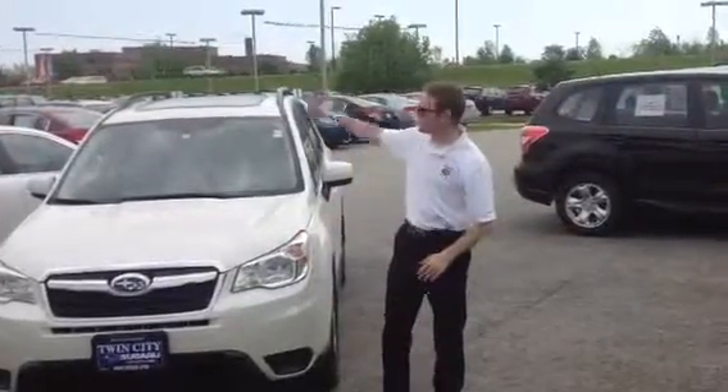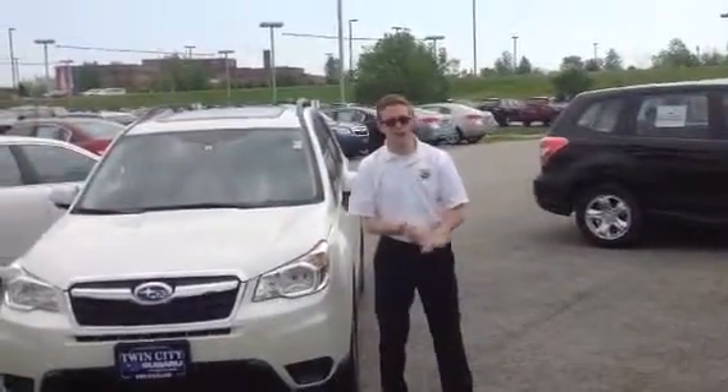Hi Andrew, Dan Veroni here at Twin City Subaru. Thank you for your internet inquiry on the Subaru Forester.